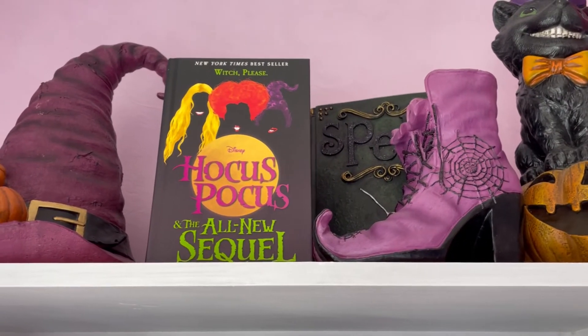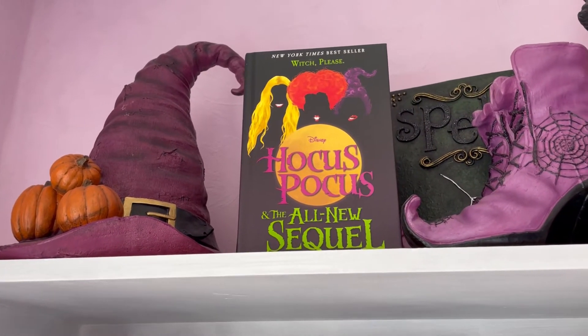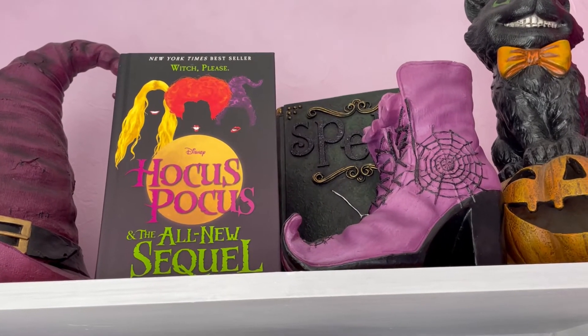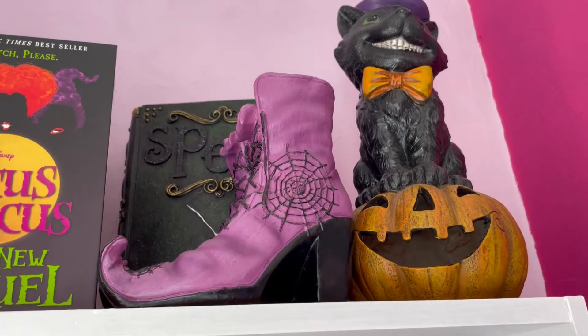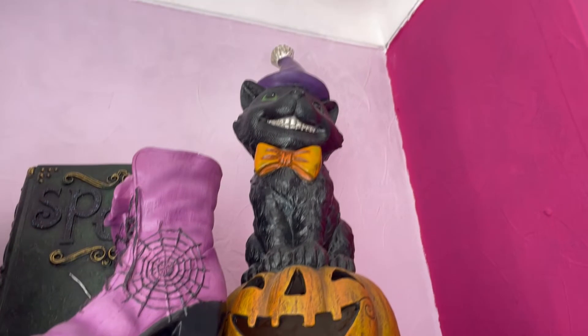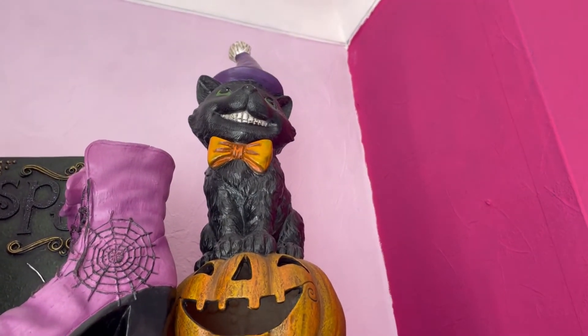Now we're starting at the top of my Halloween villainous bookcase. We have a purple witch hat, my Hocus Pocus book which I couldn't fit on my actual Hocus Pocus shelf, a black spell book at the back, and these gorgeous iconic purple witch boots which took me many years to find - I eventually tracked them down, they're all from HomeSense. We also have this HomeSense black cat on a pumpkin which I have named Binx and I love him so much - he's my fave.